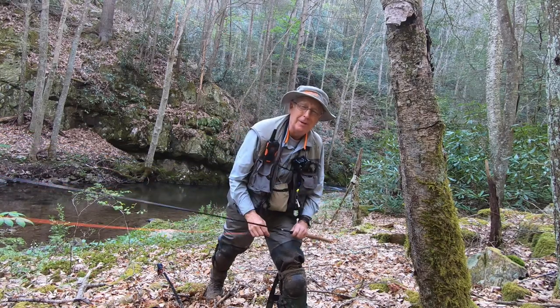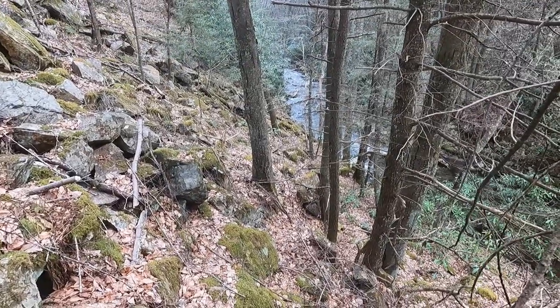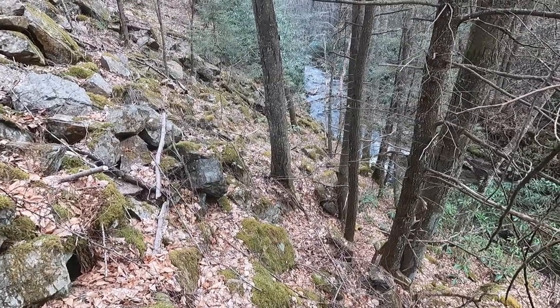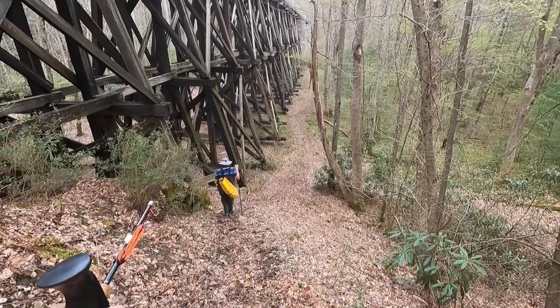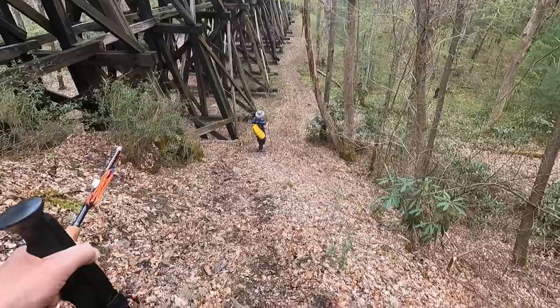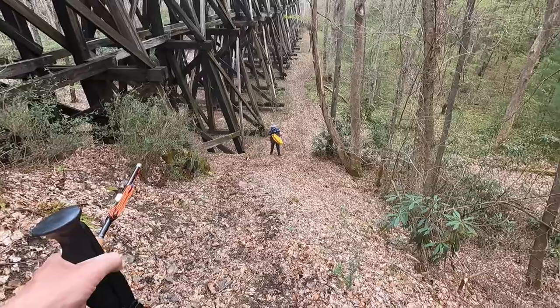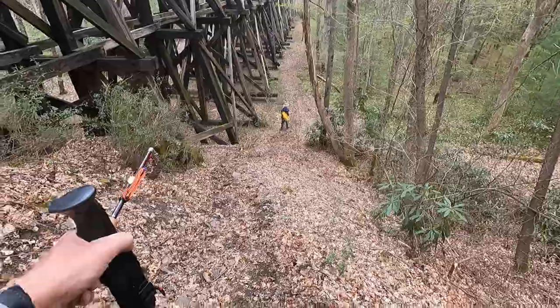I had a hit on this squirmy wormy with no hookup. We're leaving the stream — the fishing is just too tough. The water is just too shallow and the pools are just too far apart. So we gave up, we're heading back, we hopped on the Virginia Creeper Trail, and now we've come to the last bridge where there's a trail that goes down to the right-hand side. You can see Dick working his way down, so we'll just follow the trestle across the White Top and get back in the truck.